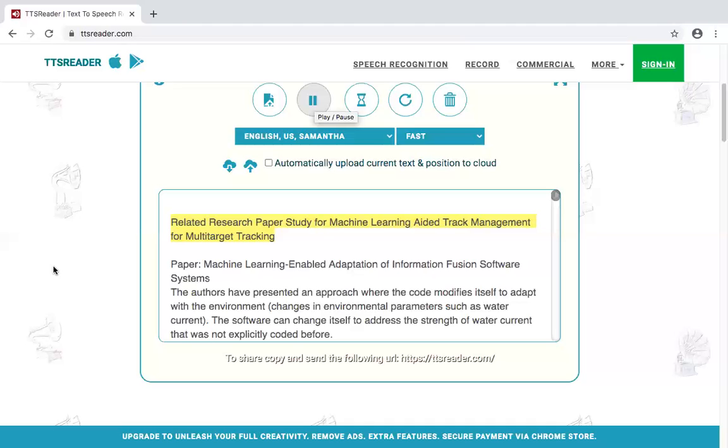Paper: Video Anomaly Detection with Compact Feature Sets for Online Performance. An online framework for video anomaly detection is presented. Their primary contribution is selecting and using a limited number of supporting regions from the videos, which results in faster processing. The primary areas of interest were foreground occupancy and optical flow features.